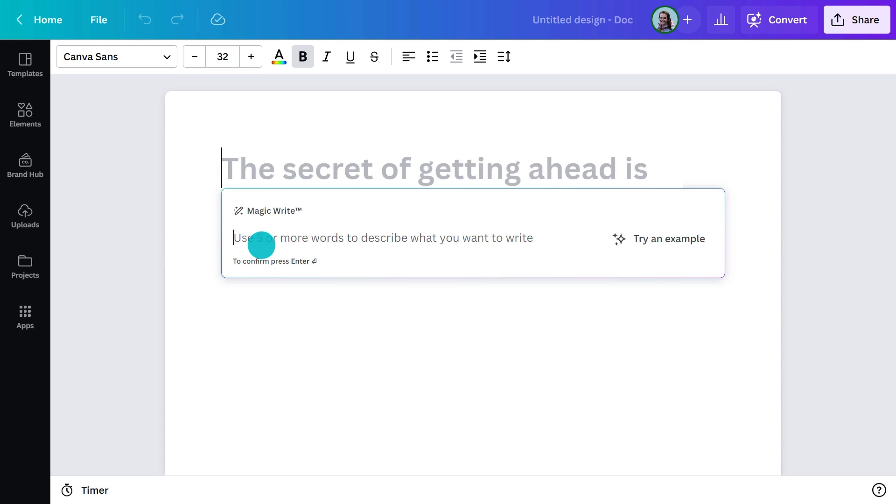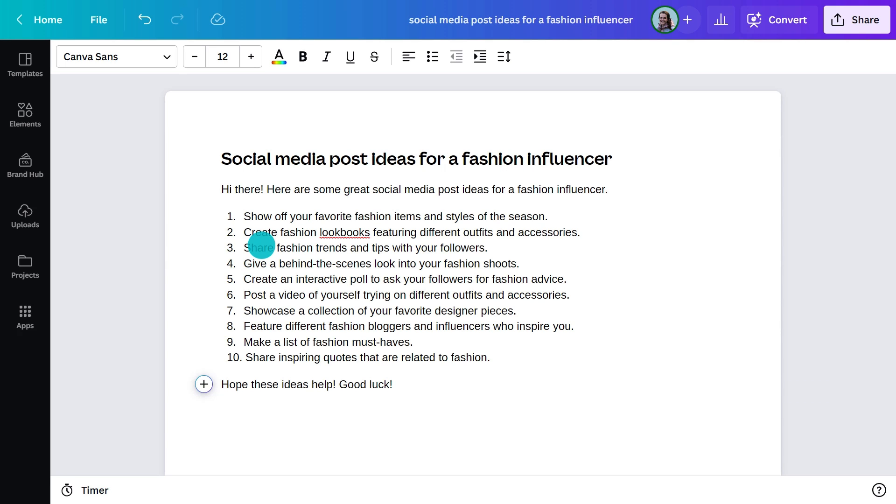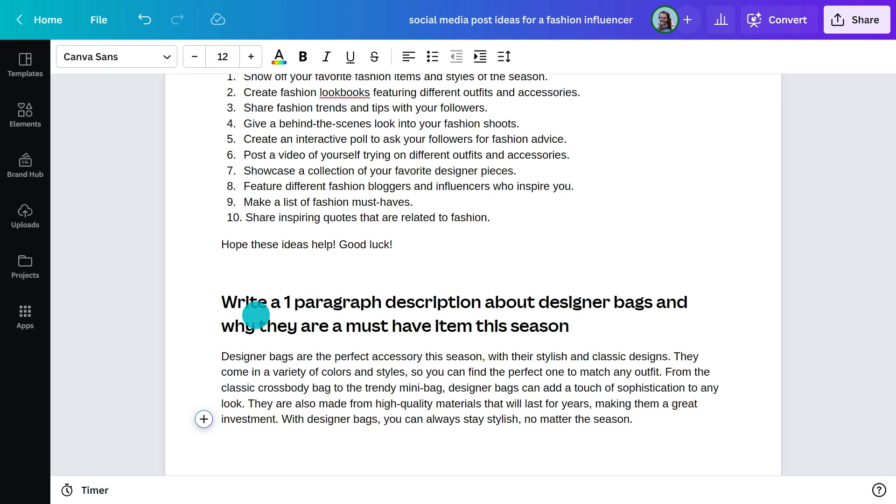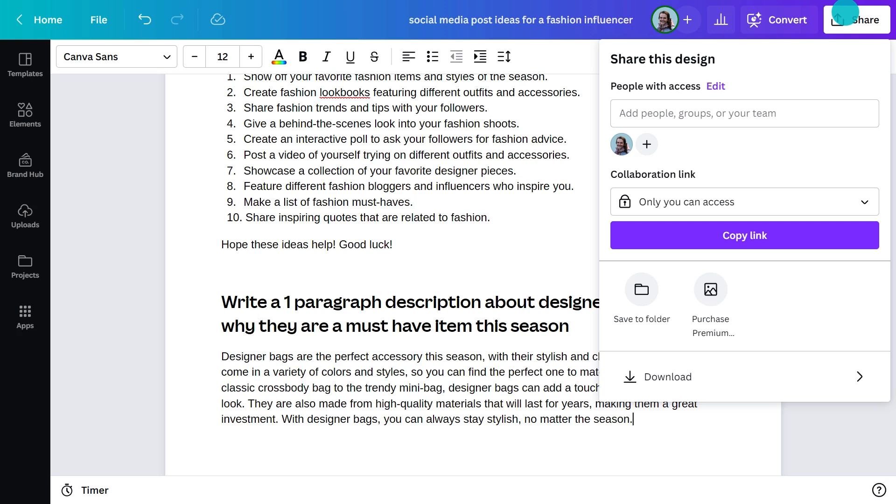And yes, you can do it in Canva right now. Let's say you're a social media manager in charge of crafting posts for various platforms. You might have some great ideas about what you want to say, but you haven't had the time to work out the finer details yet. Instead of sitting around overthinking things or waiting for inspiration to strike, enlist the help of magic. Let's say your client is a fashion influencer — type in 'social media post ideas for a fashion influencer' and in seconds you'll be met with a list of different ideas to get you started. You could also type in a specific style of fashion to quickly pull up information. Craft your copy and then share the doc directly with your client to get sign-off.